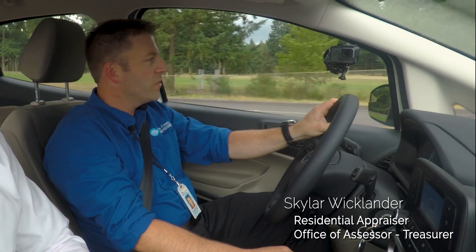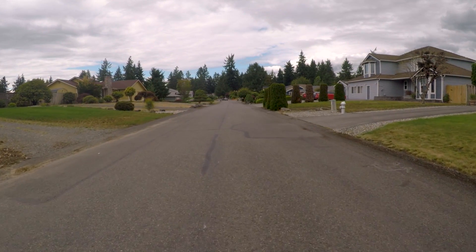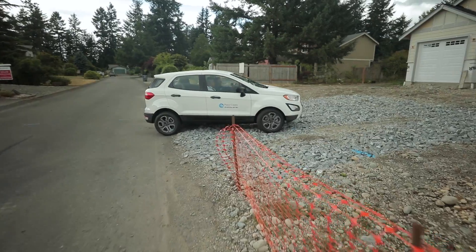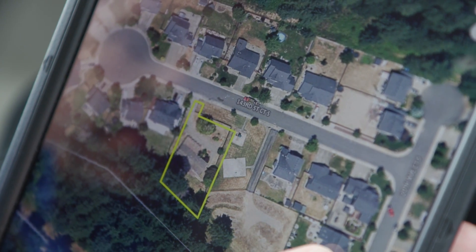So Skyler, what are we gonna do today? We're gonna go check out some new houses, inspect them, and add them to the rolls. Right now we're doing new construction work. We're gonna be going to visit houses that are partially built — they could be at any stage. It could be a foundation all the way up to a completed house. We're gonna take some pictures, measure it up, try to see how many bedrooms, bathrooms, things like that, and add this house to the record.